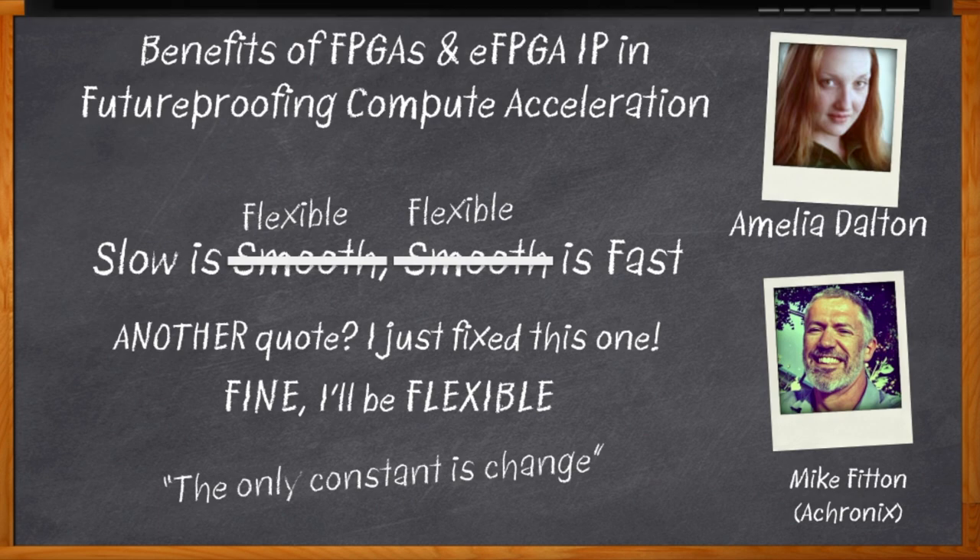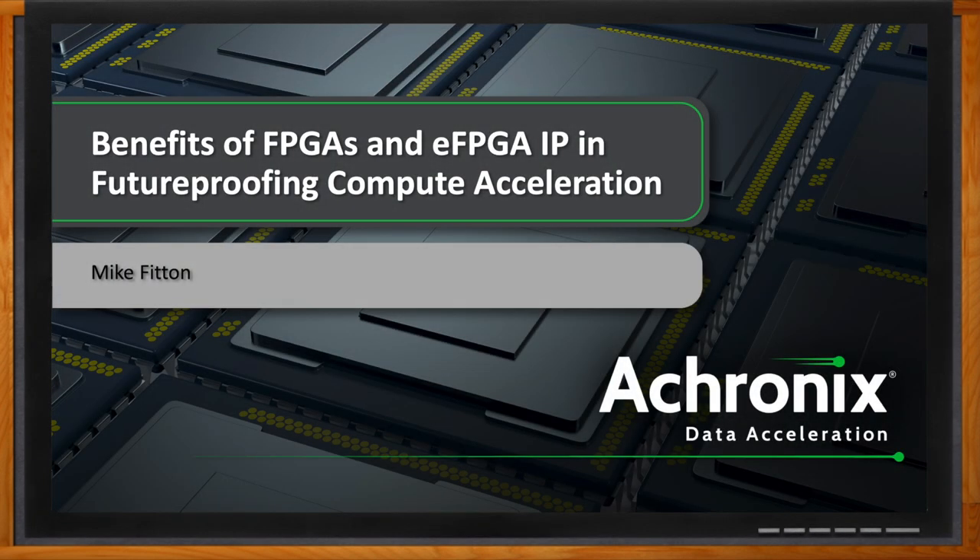My guest today is Mike Fitton from Achronix, and we're going to talk about how new FPGAs and eFPGAs can give you the flexibility and power you need to go really fast and keep on going fast, even as the game changes. Don't forget to click that link — there you can find even more information about this topic from Achronix.